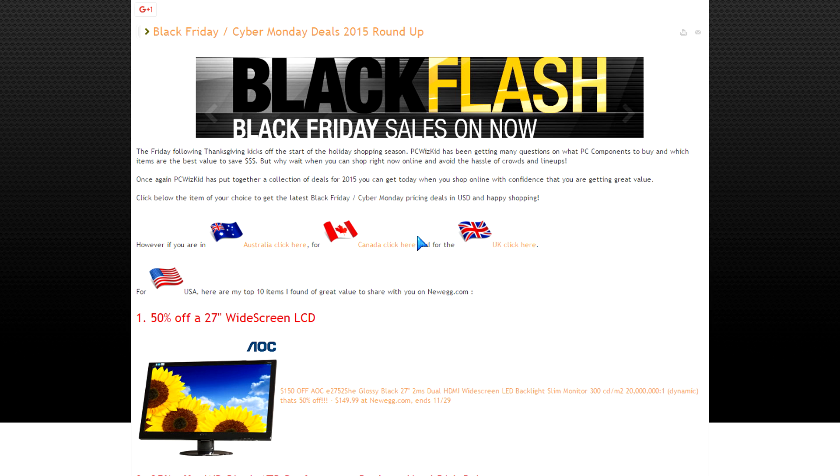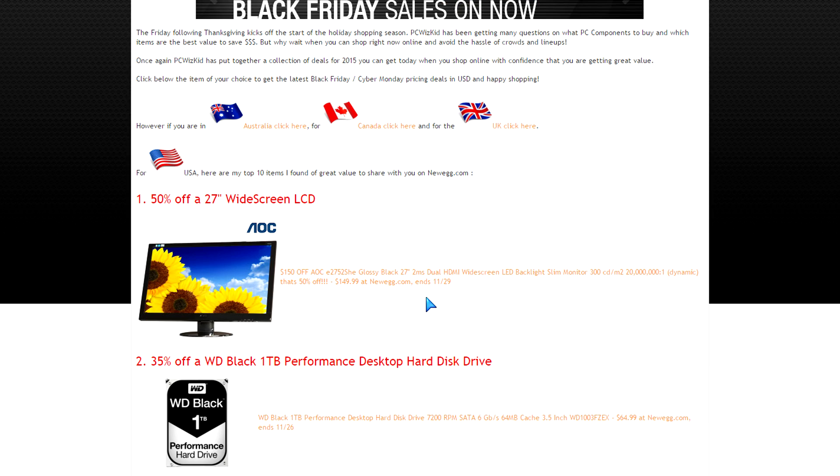I created a website with a webpage that has all those details to make things easier. Even though I'm primarily looking at deals in the USA — where Black Friday originated — there are other countries now using Black Friday as well. I've added links to Australia, Canada, and the UK with corresponding deals.